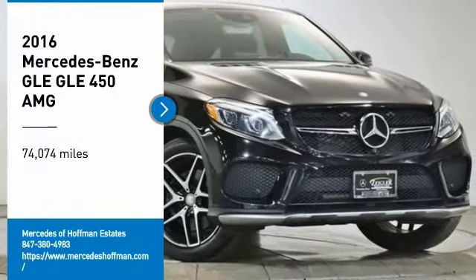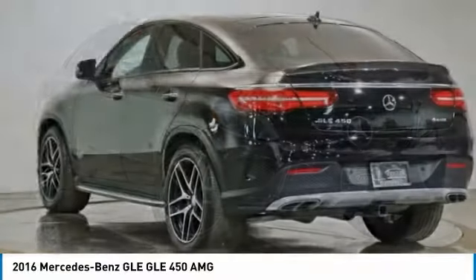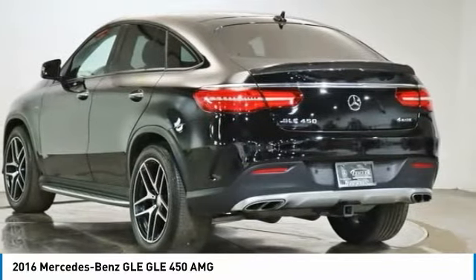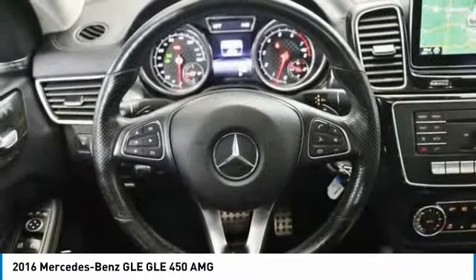Come test drive the 2016 Mercedes-Benz GLE. The GLE comes with a full Mercedes luxury experience. It combines the sports sedan performance with SUV stability.